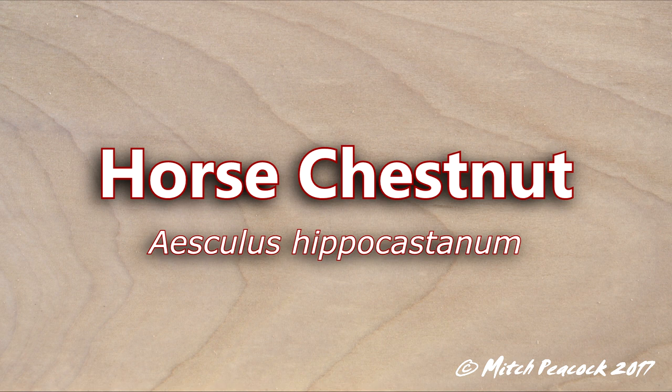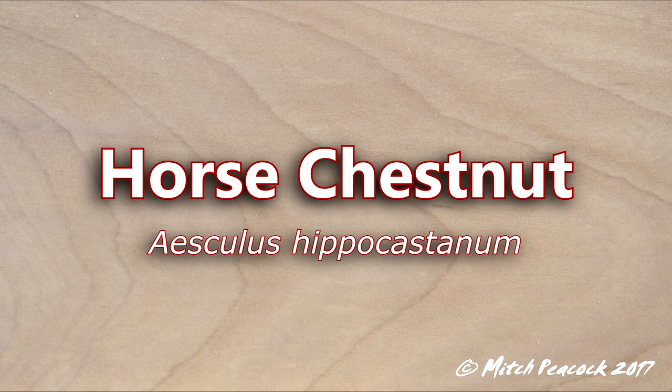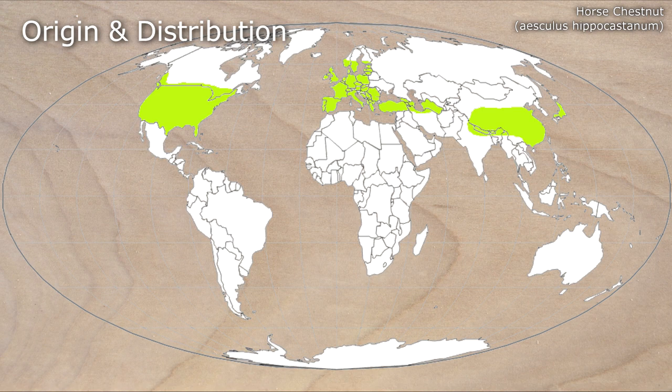Horse Chestnut, Aesculus Hippocastanum. A native of Albania, horse chestnut can now be found in North America, Europe, North India, China and Japan.